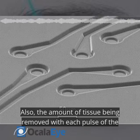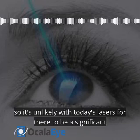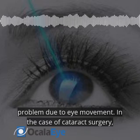Also, the amount of tissue being removed with each pulse of the laser is measured in microns, so it's unlikely with today's lasers for there to be a significant problem due to eye movement.